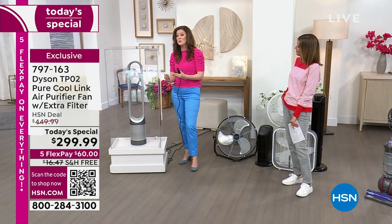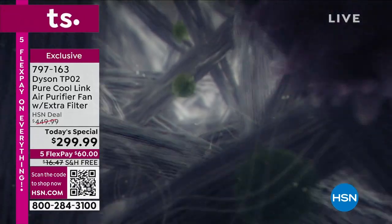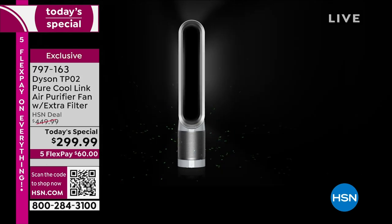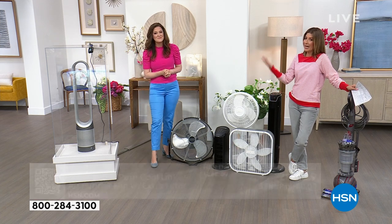In your home, because of the projection capability, you don't need to be right next to the machine — it draws in air at 360 degrees and powerfully projects clean air across your space. You have 10 individual speed settings. It can capture particles as small as 0.1 microns — that's 700 times smaller than a human hair. No problem. This Dyson Pure Cool Link tower replaces fans and air conditioners because it has both cooling and air purifying features.